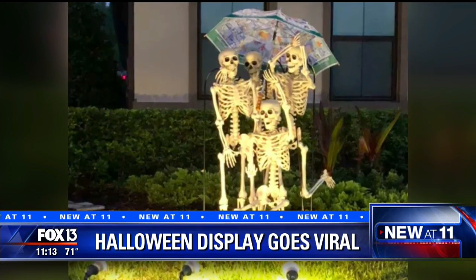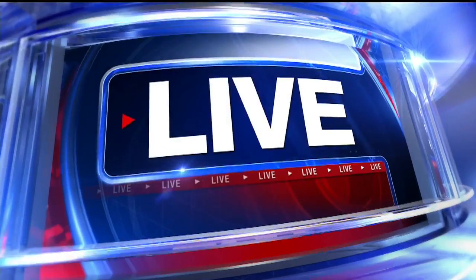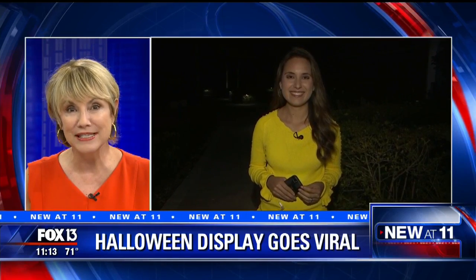Look at that family — they're a little bony, aren't they? FOX 13's Natalia Verdina joining us, and she's out there live for us tonight to show us what all the fuss is about. So go ahead and show us all these skeletons, Natalia.